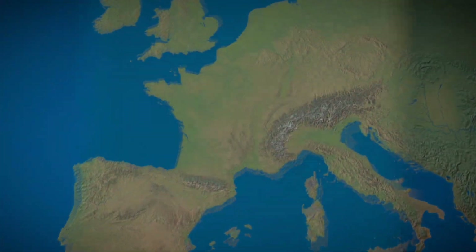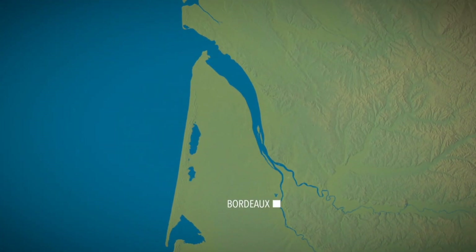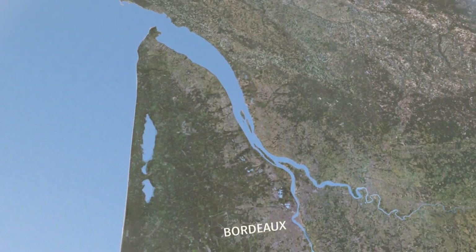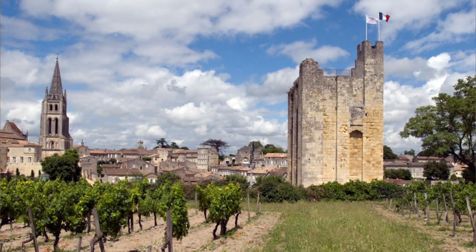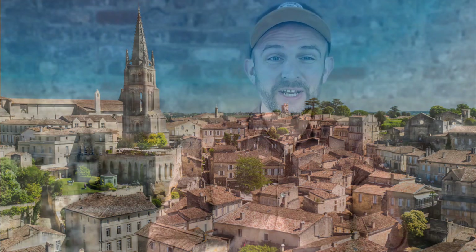Saint-Emilion is an appellation named after the small town of the same name. It's located on the right bank of the Bordeaux region, 35 km east from the town of Bordeaux. Fun fact: in December 1999, the vineyards and eight villages of Saint-Emilion were listed as a UNESCO World Heritage Site. I highly recommend visiting Saint-Emilion village — it's absolutely beautiful.